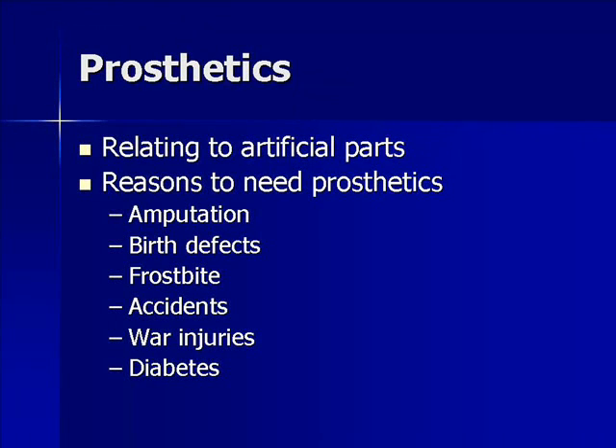Now we're totally switching gears and switching over to prosthetics. This is some sort of artificial body part. There's a variety of reasons that somebody might need a prosthetic: amputation, birth defects, diabetes, sometimes blood clots, various injuries, car accidents, war — you name it. Tons and tons of reasons why a person might need a prosthetic.